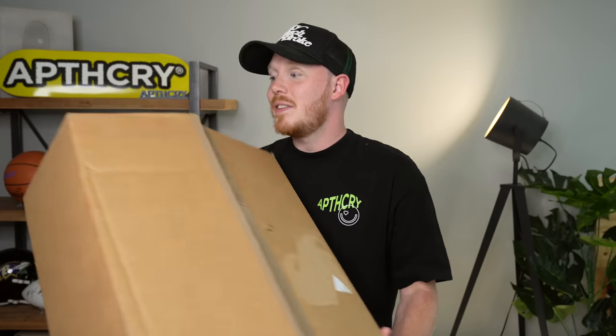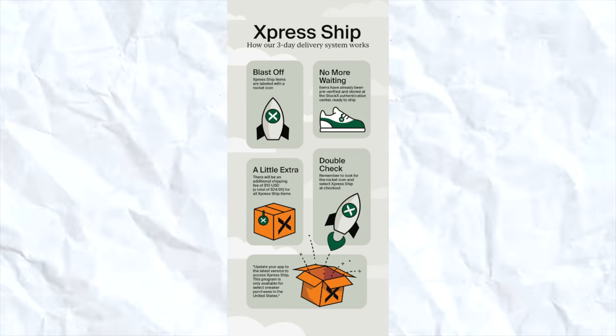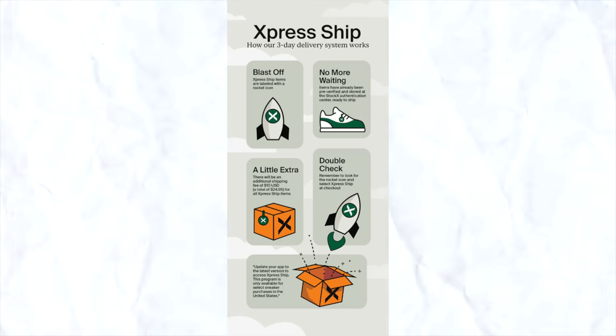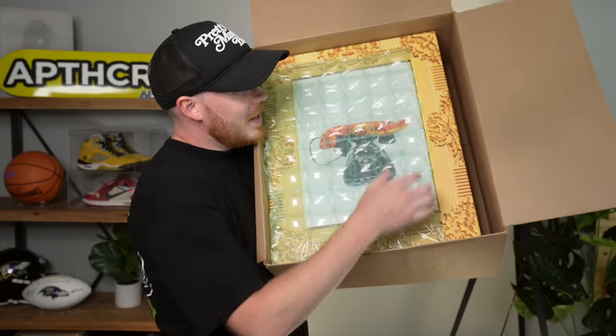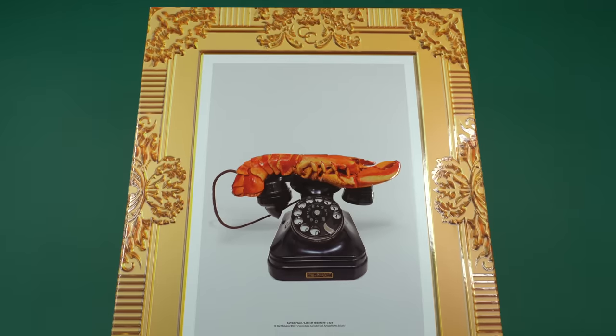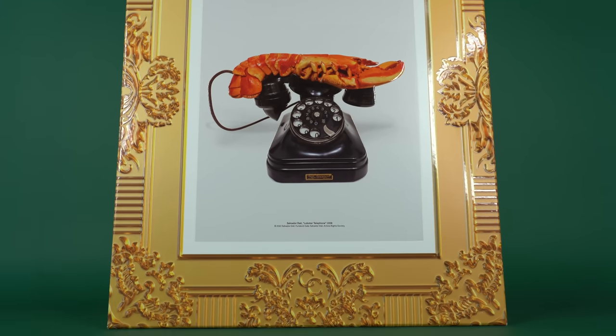I already opened this package — or at least cut it open — because I did not realize these were the shoes coming from StockX since it was such a quick order. I couldn't believe it. This is a pair of sneakers I've been wanting for a really long time and I finally got it. From the top of the box, this is the Special Box Concepts Nike SB Dunk Low Orange Lobsters.